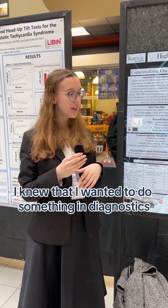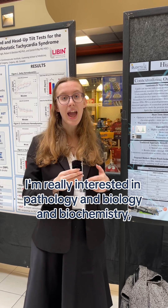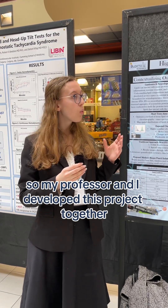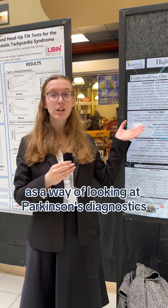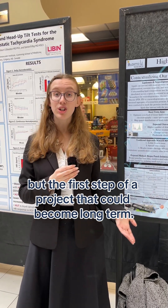I knew that I wanted to do something in diagnostics. I'm really interested in pathology, biology, and biochemistry, so my professor and I developed this project together as a way of looking at Parkinson's diagnostics — as the first step of a project that could become long-term.